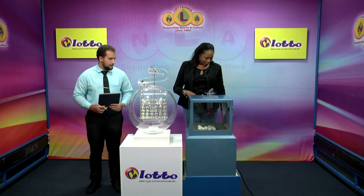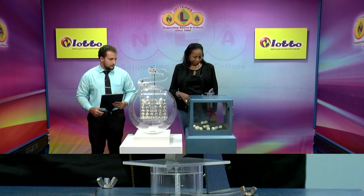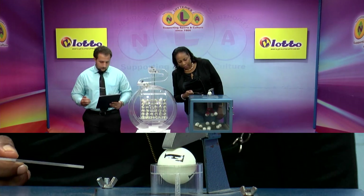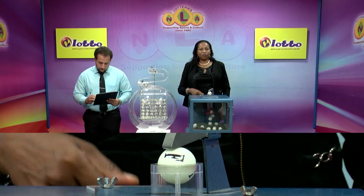Our first draw is for the free ticket letter. We have 15 balls lettered from A to O in the mixing chamber. These balls were checked and verified by our auditor. Let's get the machine going. The free ticket letter is F.